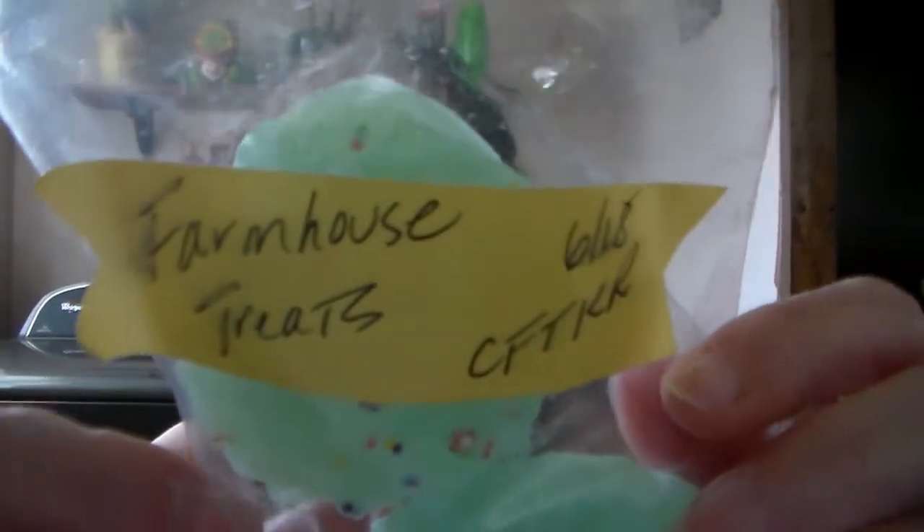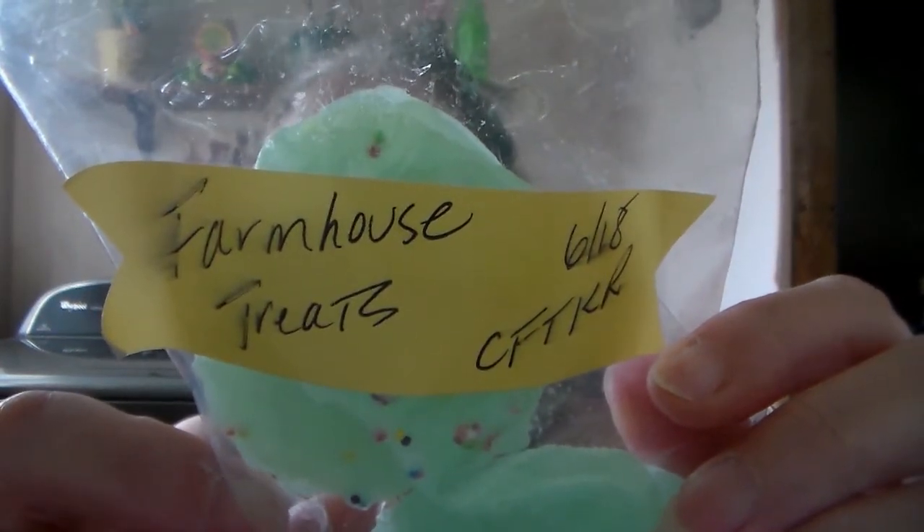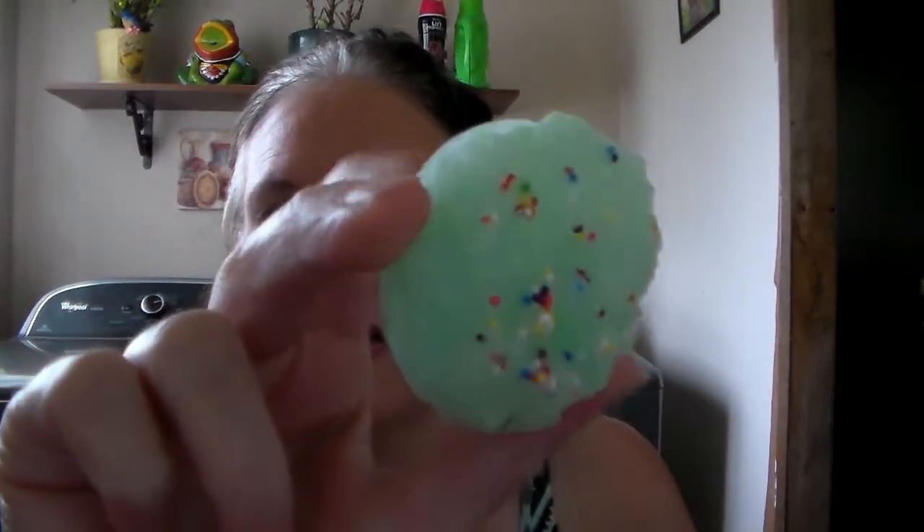I'm trying to build up my fall and winter scent collection because I really didn't have a lot of that stuff. This next one is Farmhouse Treats — oh my gosh, this one is my absolute favorite out of all these. The smell, oh my gosh. I'm not sure what it is, and look at this wax — I just love the way it looks. It's almost see-through, it's like really cool.